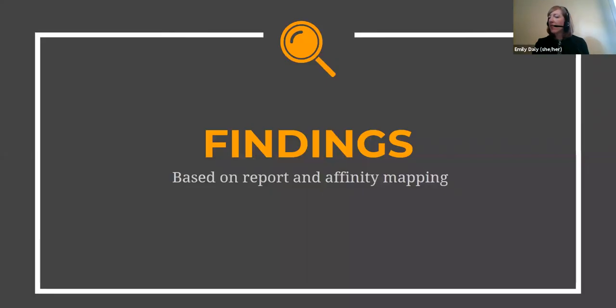And with that, I will hand things over to Joyce to discuss findings. I'm going to whiz through some high-level findings, and we hope you will go and read our full report to learn more.